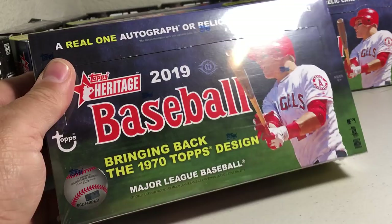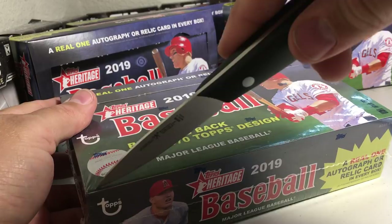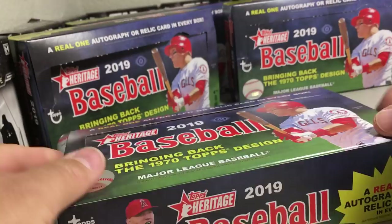Hey YouTube, Sandy Frank here. Today opening up a fourth hobby box of 2019 Topps Heritage. There's a frog in my throat. Alright, let's see what we get.